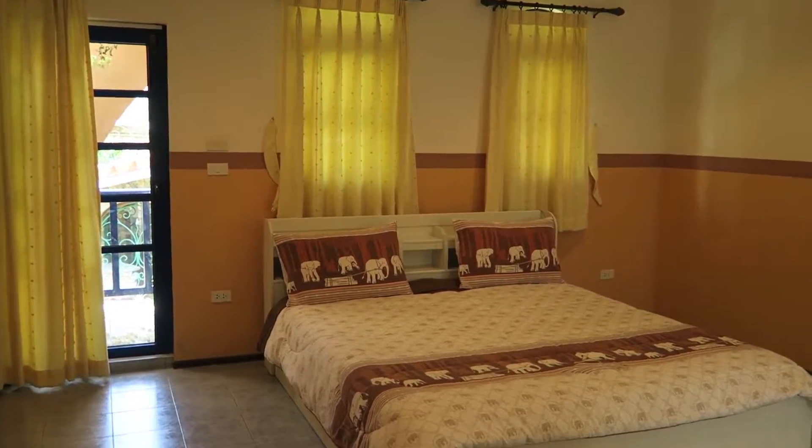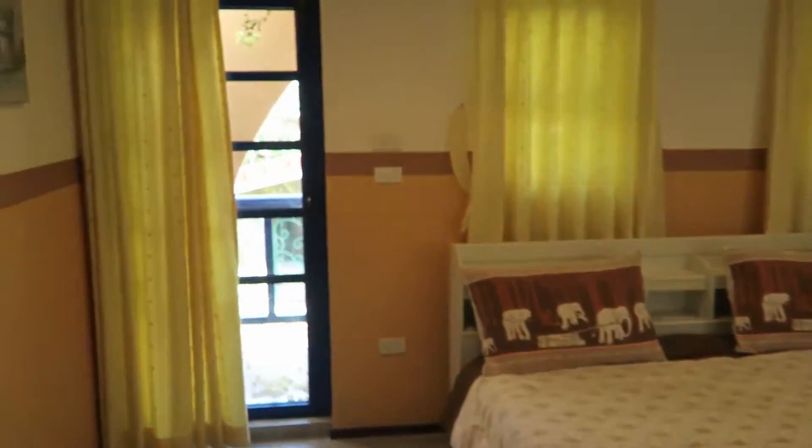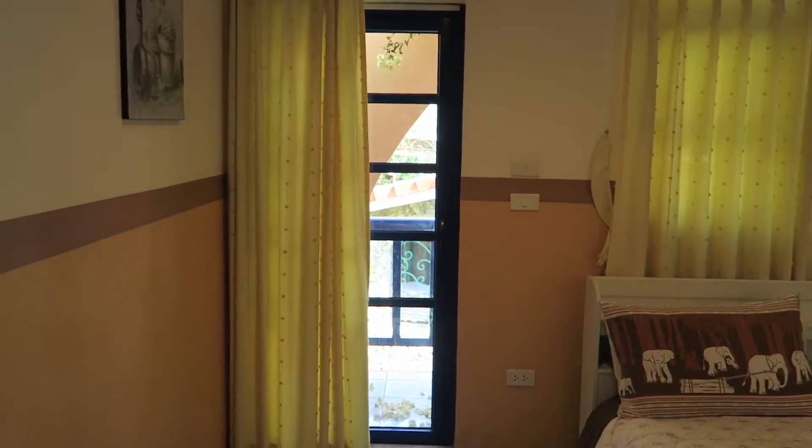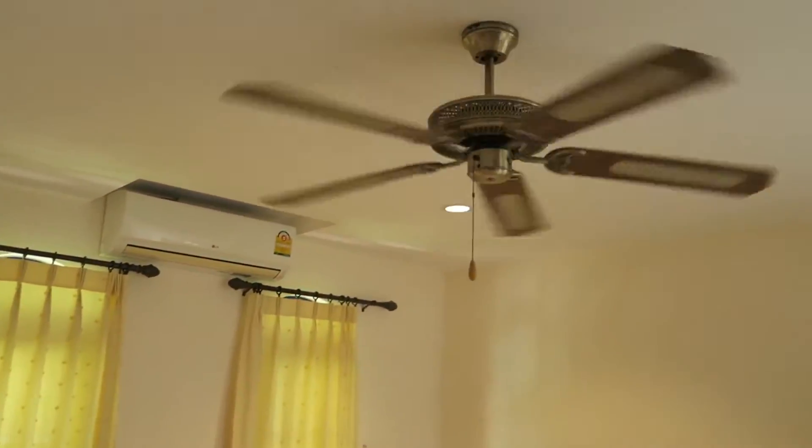We're walking into the bedroom of one of the one-bedrooms here at Holland Tulip. As you can see, it's got an outside balcony, and then we've got the master bed, full aircon and fans of course.